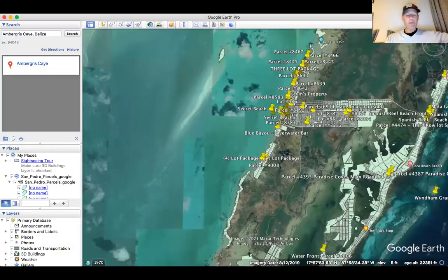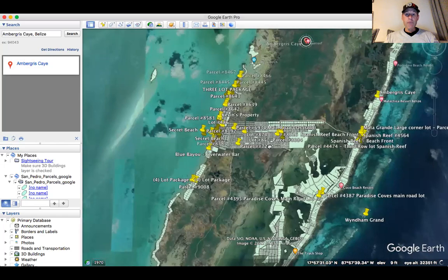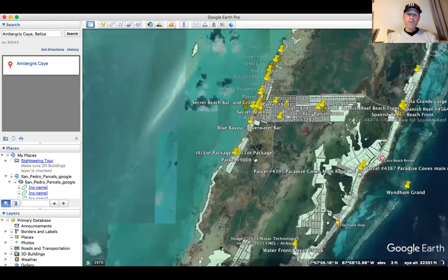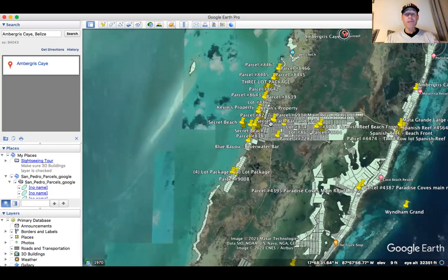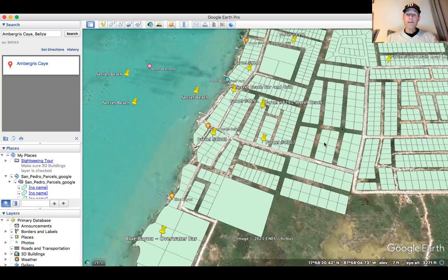Let me pull up my Google Earth overlay map. This is obviously Ambergris Caye here. San Pedro Town is down here. And then three and a half miles as the crow flies, you're going to run into this area up here known as the Ambergris Bay subdivision, or now commonly known as the Secret Beach area. Let me zoom in here and show you exactly where parcel number 8383 is located. This is the road that comes down over from the east side of the island, comes all the way across, and dead ends right here at Secret Beach.